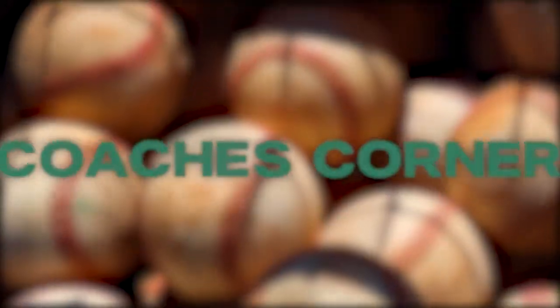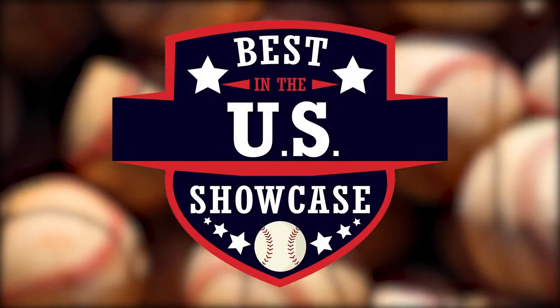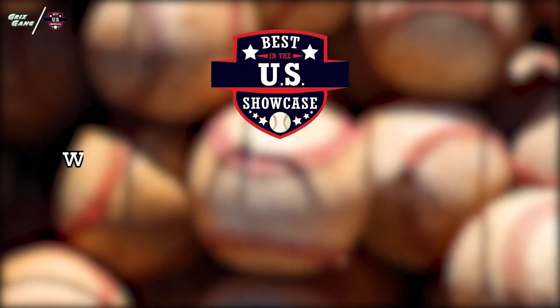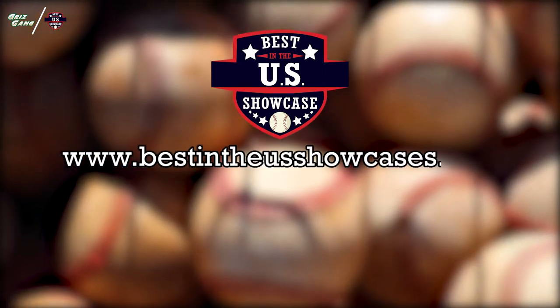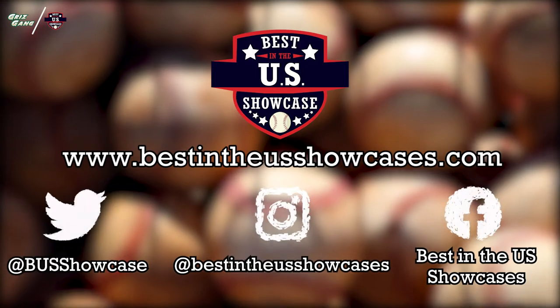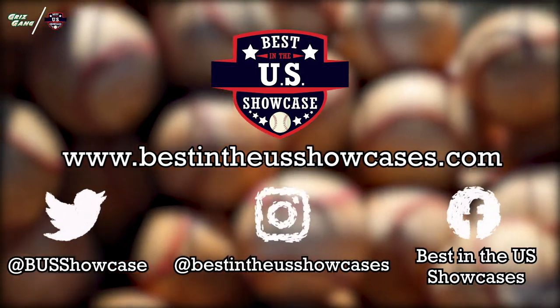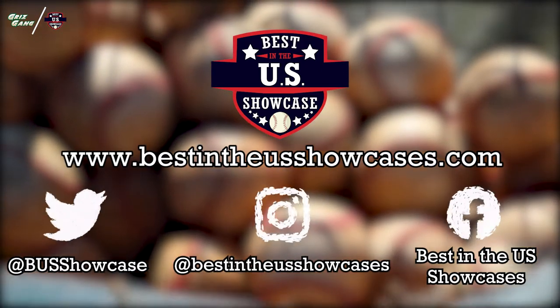Hey guys, and welcome back to this week's edition of GGC Baseball Coaches Corner, powered by the Best in the U.S. Showcase. We appreciate their support of the show. Go check them out at bestintheusshowcases.com. You can also follow them on Twitter at BUS Showcase, and find them on Instagram and Facebook at Best in the U.S. Showcases. Thanks again to the BUS crew for your support.